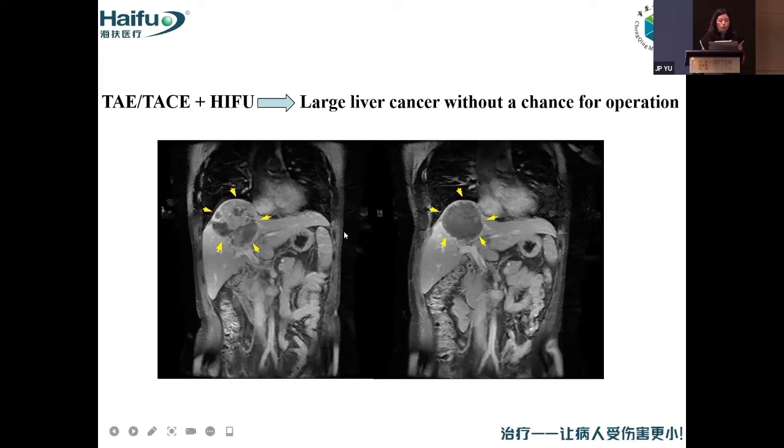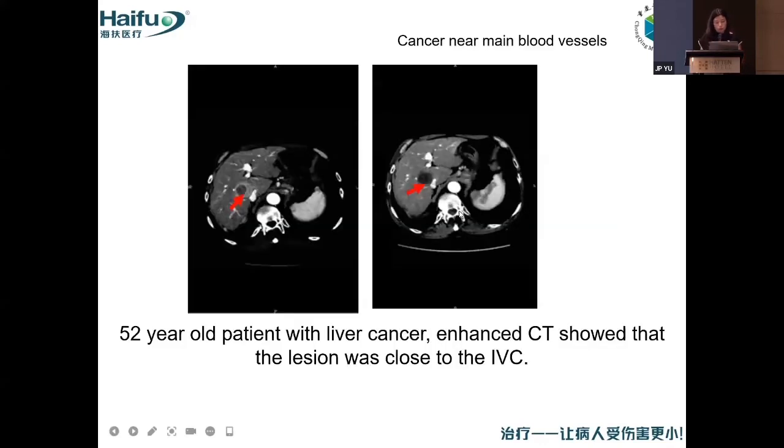For example, this is a very large and malignant tumor. Before HIFU, we combined it with TACE. After TACE, we can see there are still some tissues with contrast on MRI. Then after TACE, we combined with HIFU. We can see all of the tumors are ablated. This is a 52-year-old patient with liver cancer. Before HIFU, he received three sessions of treatment, but because the tumor was close to a vessel, some tumor tissue remained. So we gave him HIFU ablation. We can see the blood vessel is completely preserved.